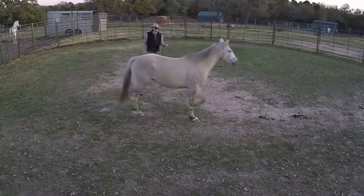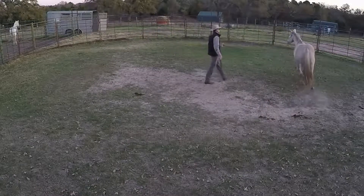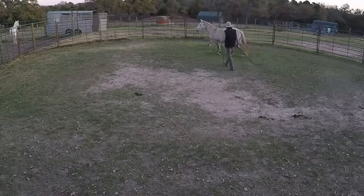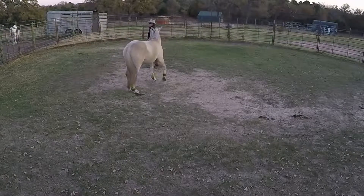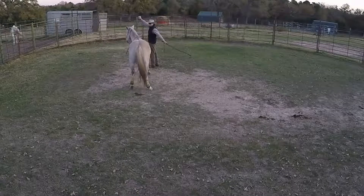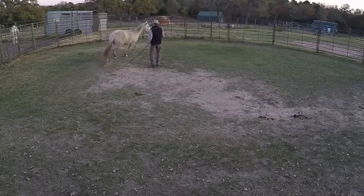Serenade is a full American Bashkir Curly, but she has a straight coat. It doesn't curl up in the winter, although it does get full and really soft. Straight-coated Curlys may not be as hypoallergenic for everyone with horse allergies.